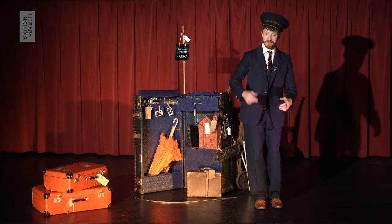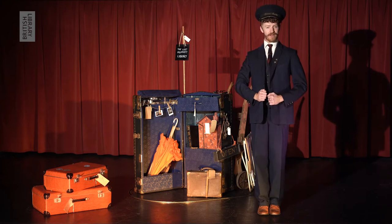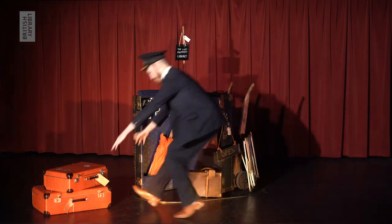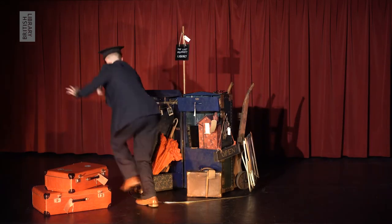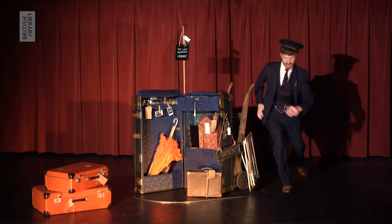Hello there, travellers. Welcome. Now, allow me to be the first to introduce myself. For I am the — oh, hang on. You haven't happened to see my hat, have you? He's wearing it. He looks inside a case behind the upright trunk, checks his trouser pockets, jacket pockets, and finally his head.